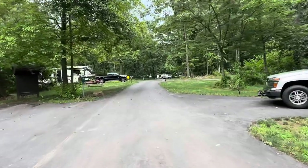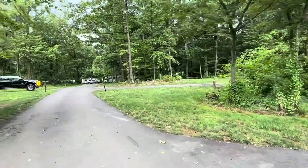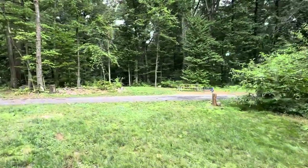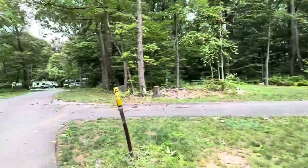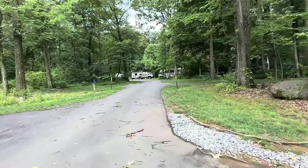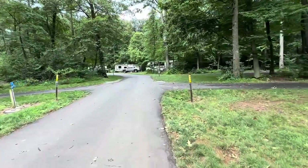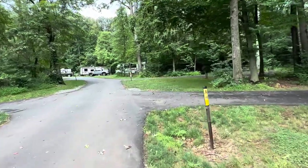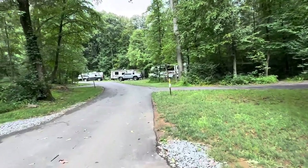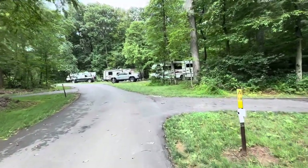They all have a camp host for DCNR. Their RV sites are both 30 and 50 amp. Usually their full hookups are toward the beginning and the end of every loop — the first five or six sites on the front side and then five or six on the back side. Then about halfway through on each side it goes to just water and electric, and eventually just electric.